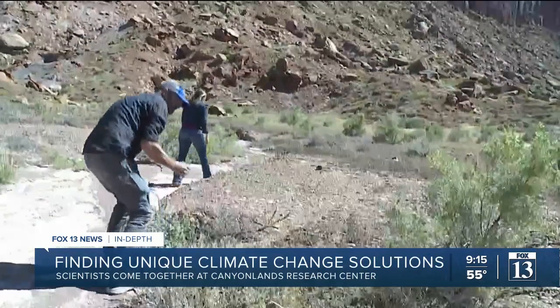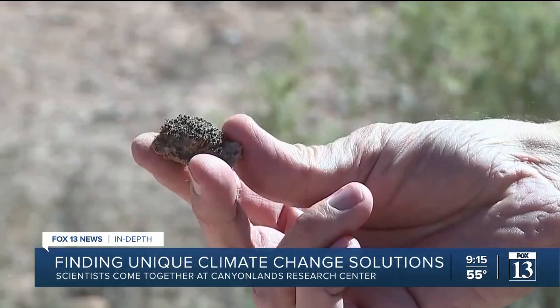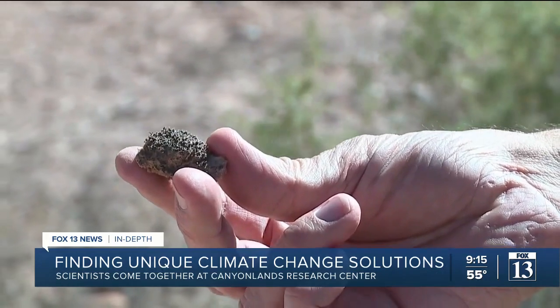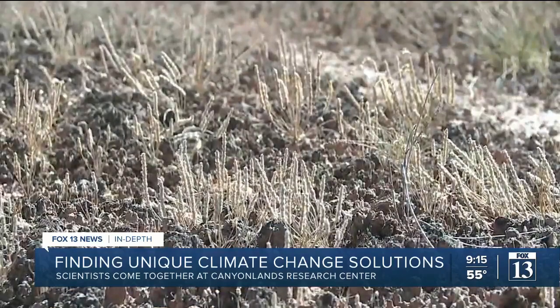Matt Bowker and Sasha Reed are studying bio-crusts at the Research Center. They've even learned how to grow them and reintroduce them into degraded landscapes. We really want to understand how bio-crusts are doing things like stabilizing soil here because we do have so much issues with erosion and dust. We want to see these bio-crusts doing what they do, which is gluing this soil together.